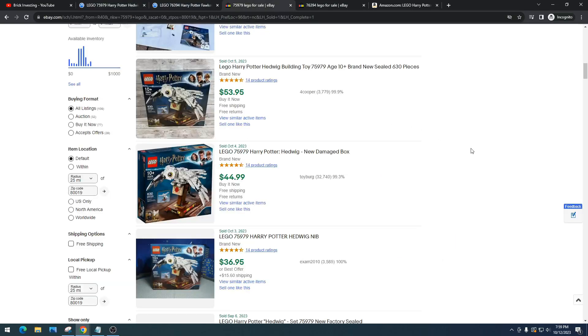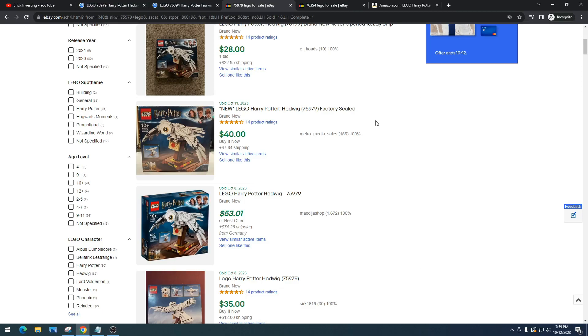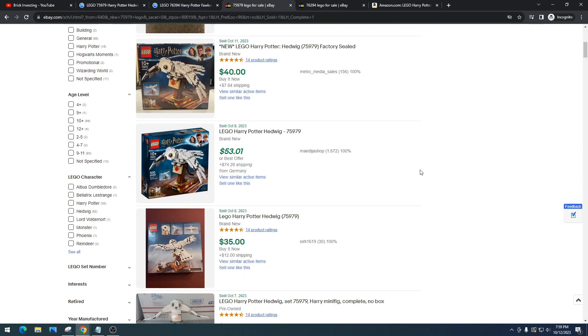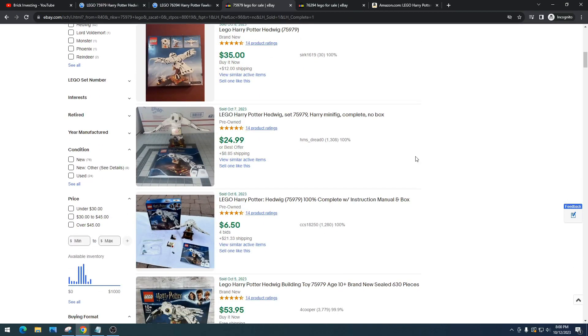Hedwig right now — when you look at this, it's a really, really good sign. When you see sets selling for how much they're selling in stores, that's a really good sign. Because once it retires, we're going to see that slowly creep up to $55, then $57, then $60, and eventually we're going to hit $80. I thoroughly believe that. Maybe they might come out with this set again in two years — there's always that risk. But I think Hedwig has done well, Fox has done well, but the Hungarian Horntail has been doing terrible, which I'll do another video on really soon.